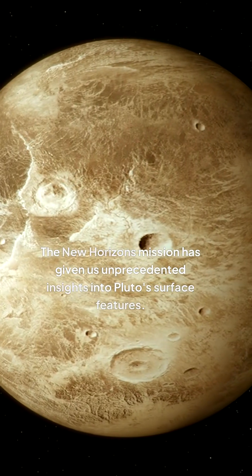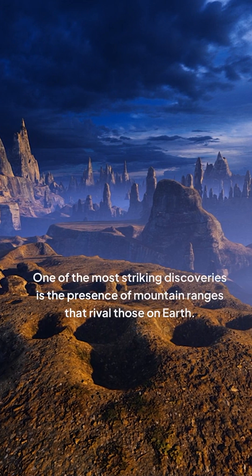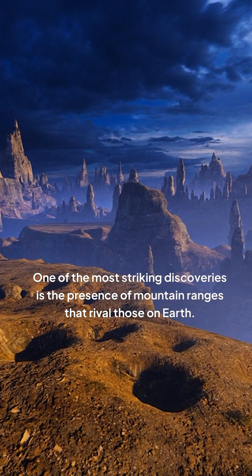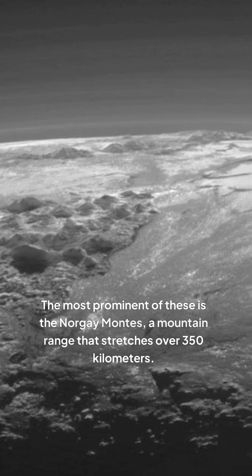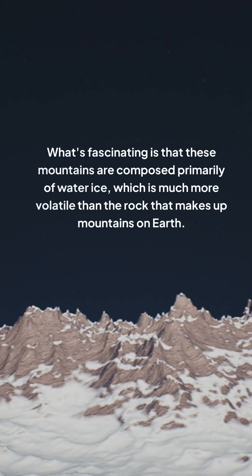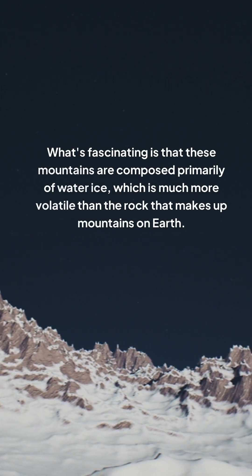The New Horizons mission has given us unprecedented insights into Pluto's surface features. One of the most striking discoveries is the presence of mountain ranges that rival those on Earth. The most prominent of these is the Norgay Montes, a mountain range that stretches over 350 kilometers. What's fascinating is that these mountains are composed primarily of water ice, which is much more volatile than the rock that makes up mountains on Earth.